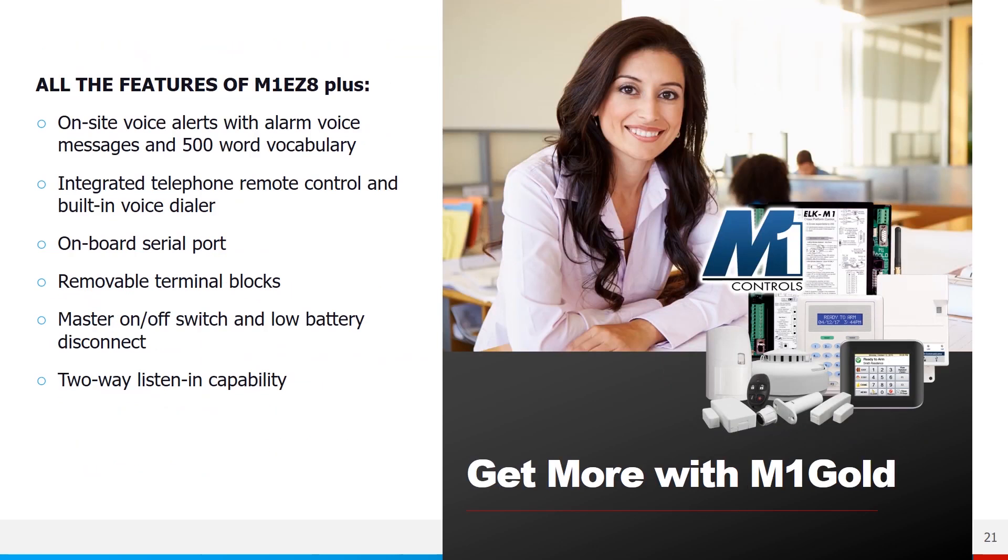All features of the M1 EZ8 are also available in the M1 Gold, plus the M1 Gold adds on-site voice alerts with alarm voice messages and a 500-word voice vocabulary, integrated telephone remote control, and a built-in voice dialer — meaning you can call into the M1 system, access voice prompts, and arm, disarm, and control lighting. The M1 Gold also includes an on-board serial port, removable terminal blocks, a master on/off switch with low battery disconnect, and optional two-way listening capability.